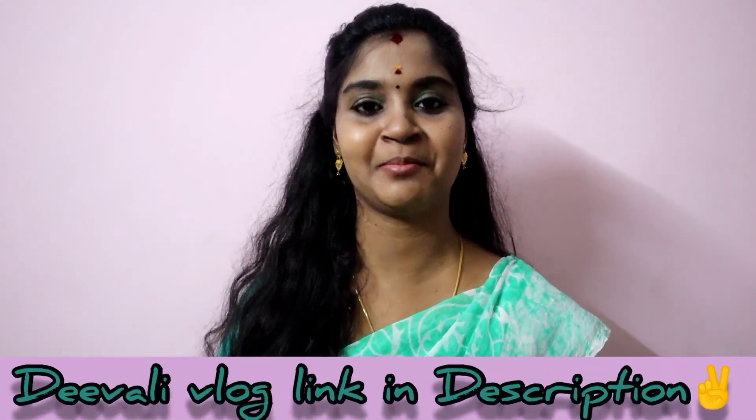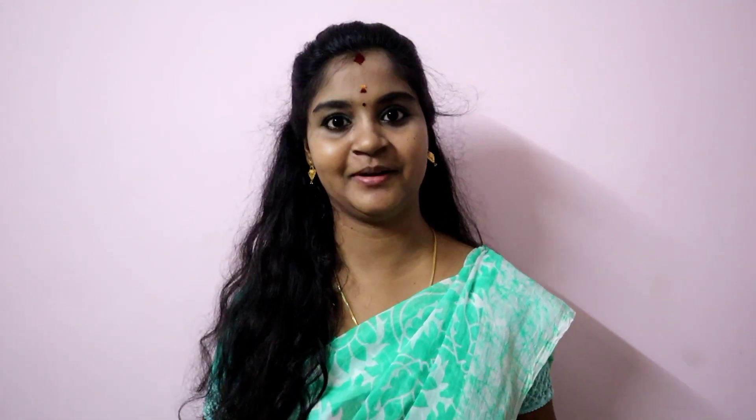The price details will be shared in the description — check the description link. If you enjoyed this video, please like it. We will meet in the next video. Until then, bye bye from Ramya. Happy Diwali to everyone!